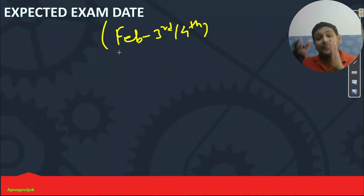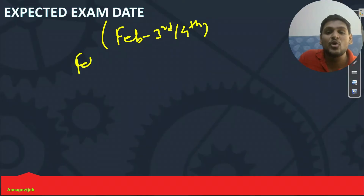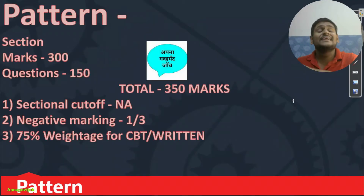If I get any update, I will share with you — no need to worry about that. But for now, it is very important to target completing the syllabus till February 2nd week, because you can expect your exam in February 3rd and 4th week. So this will be your expected exam date.